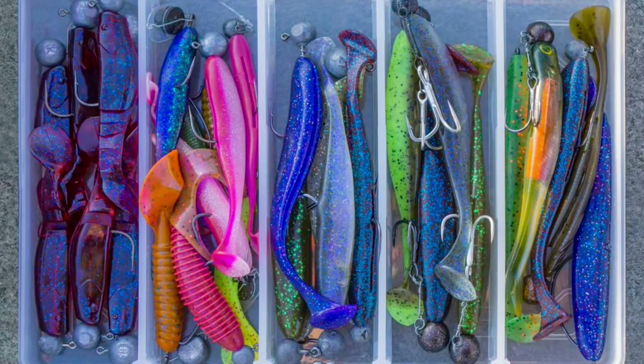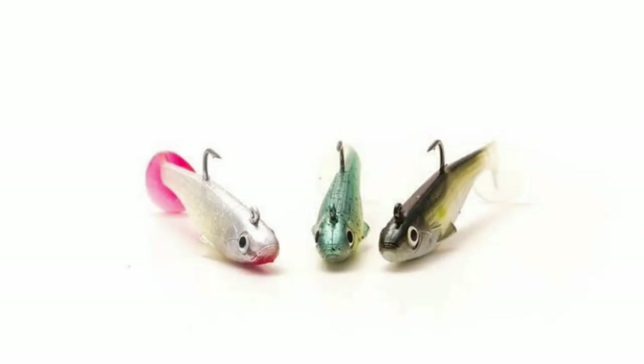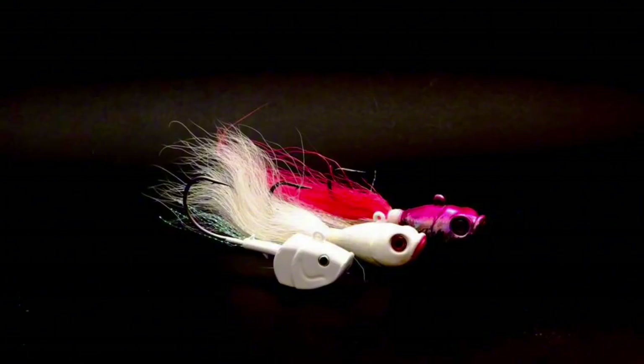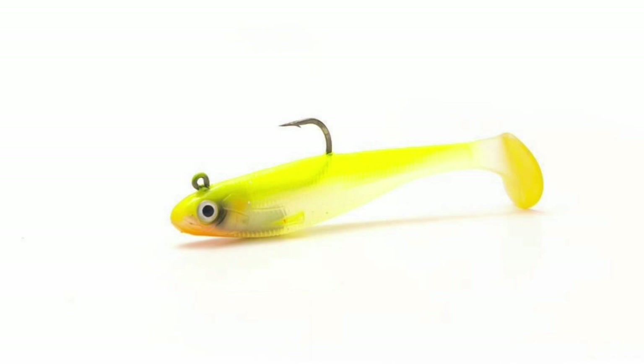When you cast your jig out and retrieve it, reel it in a bit slower so that it has time to jig near the bottom and pass through the water column. Remember that bass feed upwards, so you usually get the strike on the way up — and that's when it's most fun.